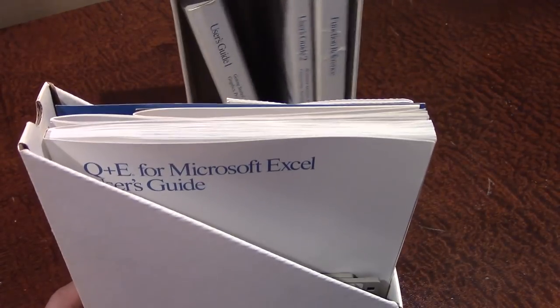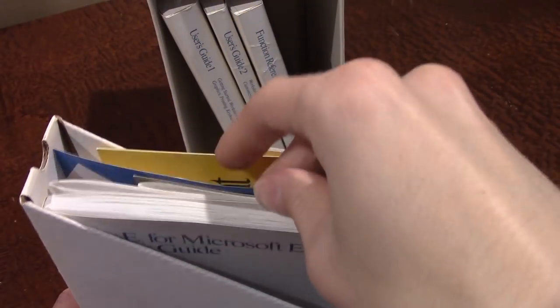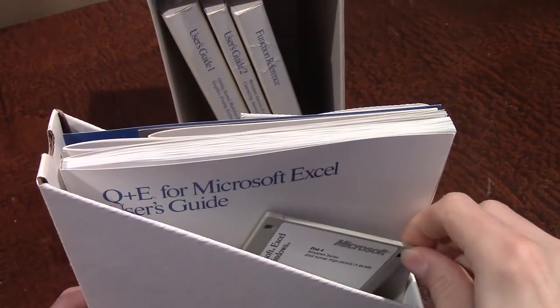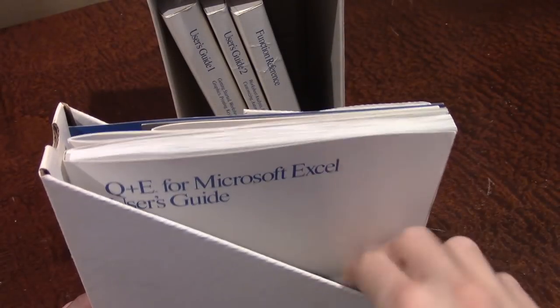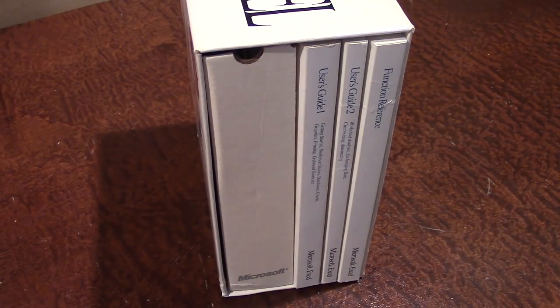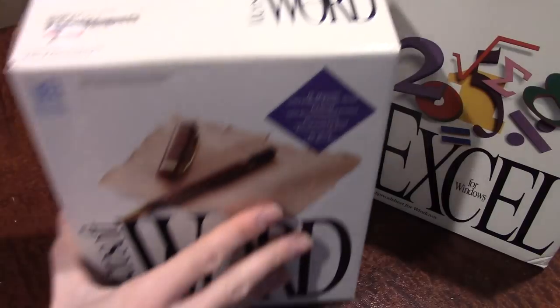Pulling out this little insert, this is where most of the software is contained. There are a few more manuals, your Microsoft registration card, a brief installation guide, and your high-density 3.5-inch diskettes. That is Microsoft Excel 4.0 — I won't spend too much time on it since I have those more in-depth videos already. Moving on, we'll continue with the Microsoft Office theme and look at Microsoft Word, which I believe is version 2.0.